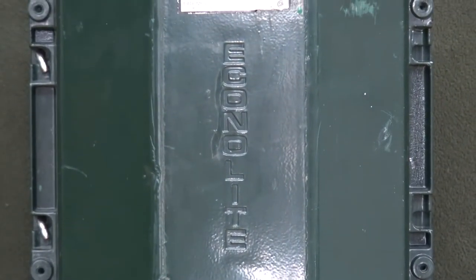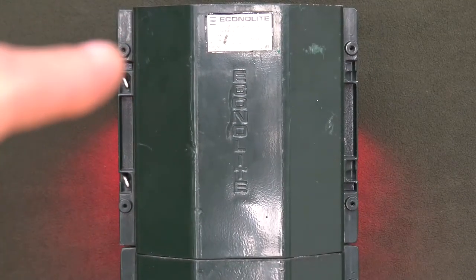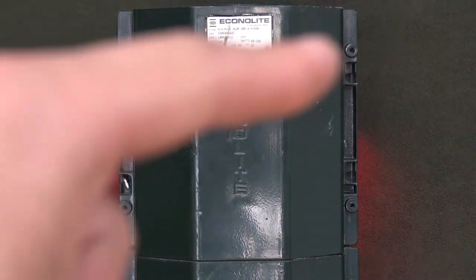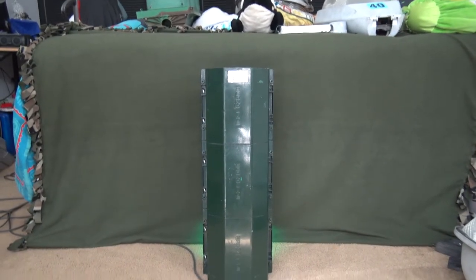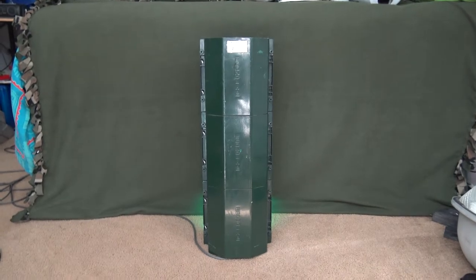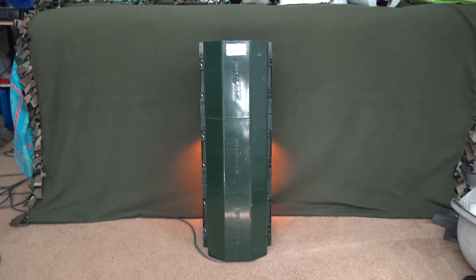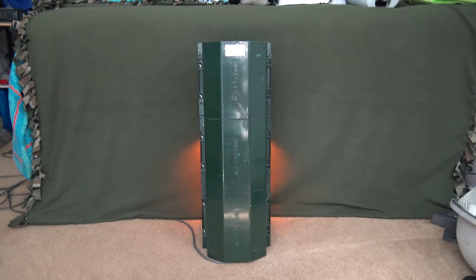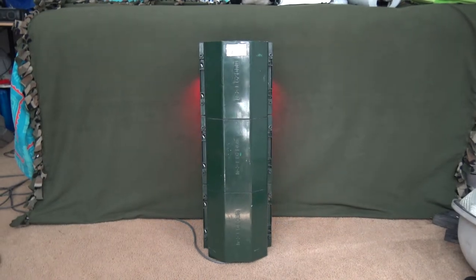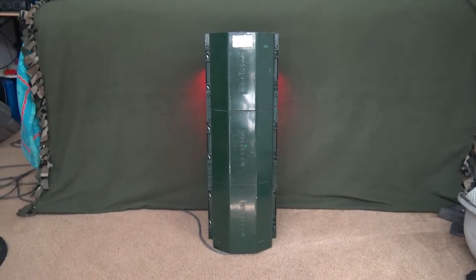Zooming into the logo, you can see it has that nice modern Econolite logo. You can actually see some screw-in tabs there — those are for putting those black wind visor things that they start putting on signals. They actually do make those for 8-inch signals. Before I did this video I was curious about that because I had never seen 8-inch signals with wind visors. But I just recently did some work in Ann Arbor, Michigan, and they have a lot of 8-inch signals with those types of visors, so pretty cool.